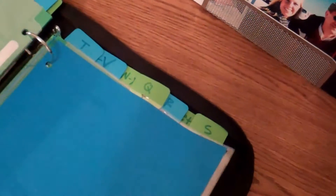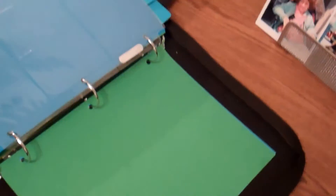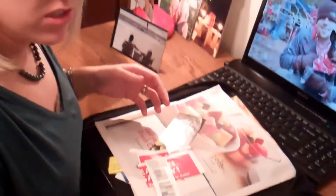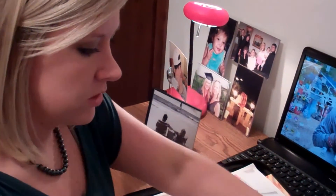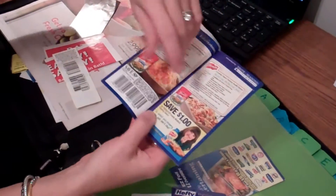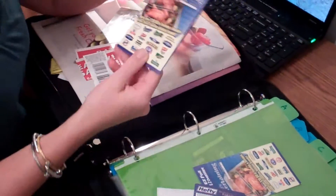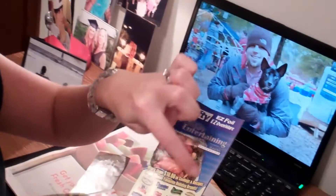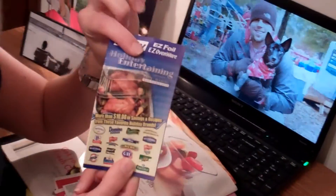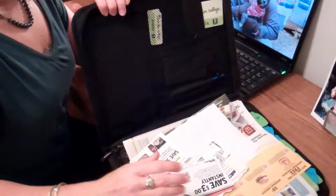At the end of the binder everything goes in order, and I actually have a section for pets because I can never find pet coupons. This thing used to be packed when I was really hard-core couponing, but I'm not as much anymore. So the second most important thing is a binder to keep all the excess coupons in.